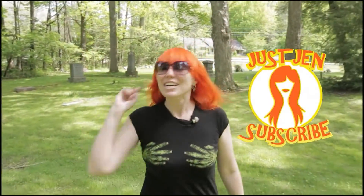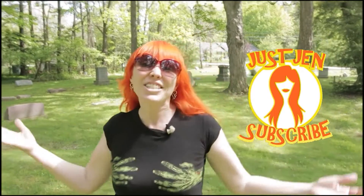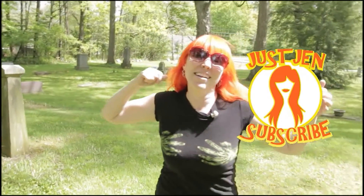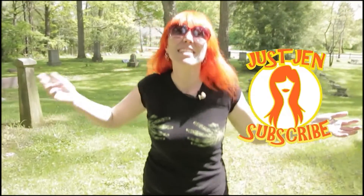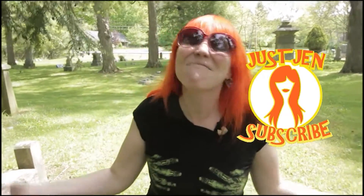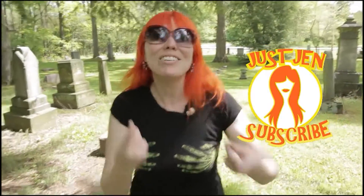Hi guys — do you like Living Dead dolls, mystery minis, cool fun Funko toys, horror movies, walks in the cemetery? Me too! Make sure you guys subscribe.